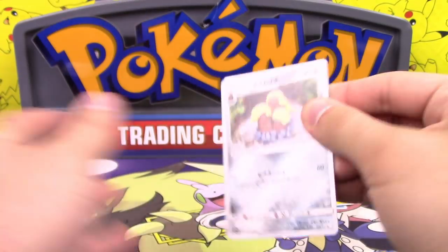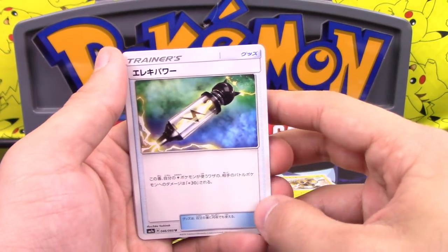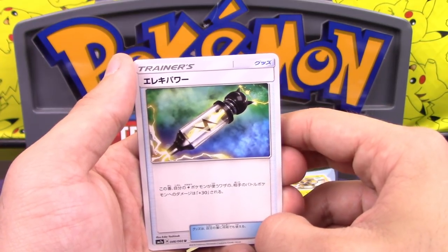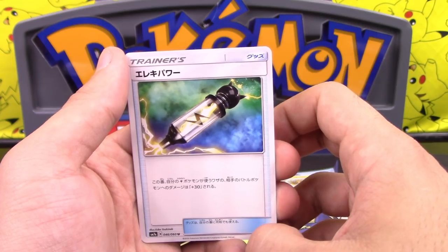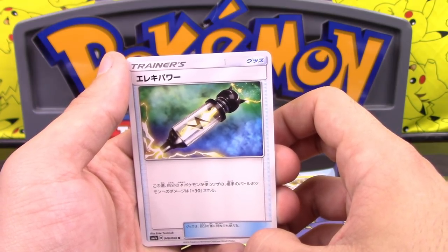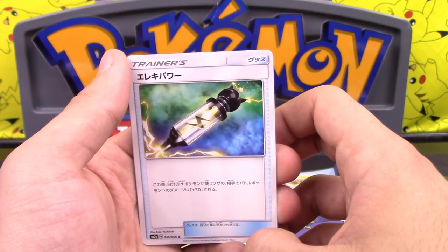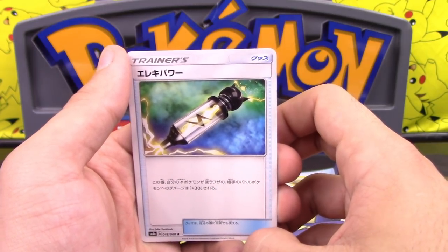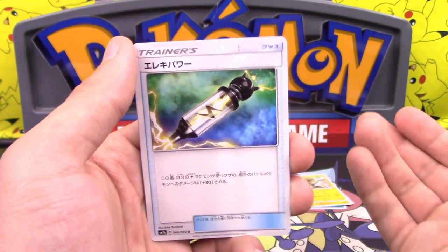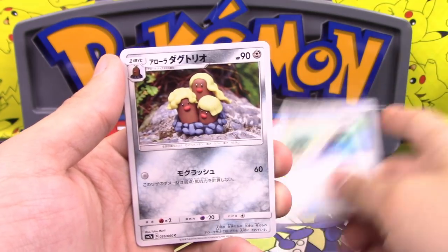The actual Zoroark GX in this set is not terrible from what I remember. We got a trainer — that's Electric Power. It does 30 more damage to your opponent's active Pokemon when attached to one of your lightning Pokemon. So it's like a Choice Band, but better — there's no restriction on what kind of Pokemon. It can hit GX, EX, or anything else.